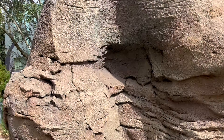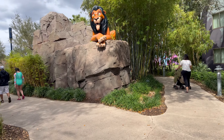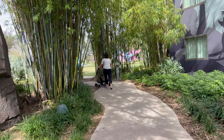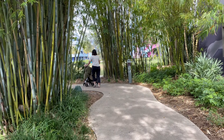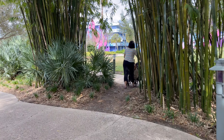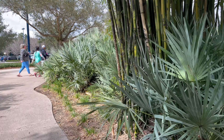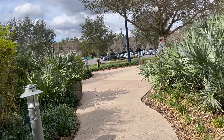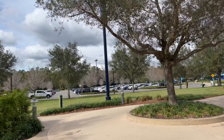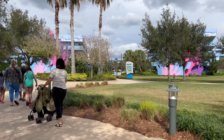There are the hyenas and Scar. So we're going to walk right around here and arrive at the next section. The Lion King rooms have family suites. This next area is the Little Mermaid section and it has just standard rooms — so that's four people, two queen beds.